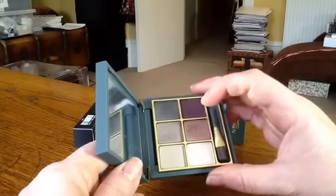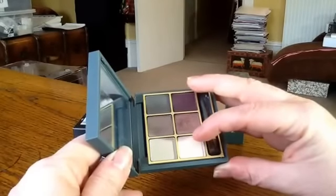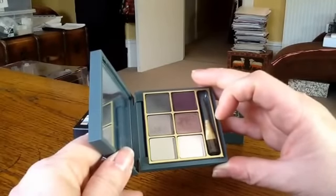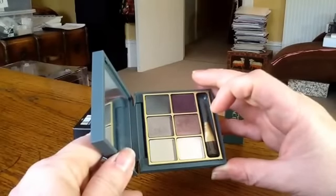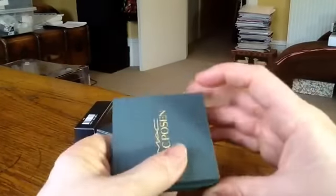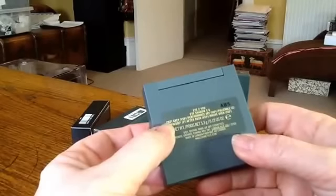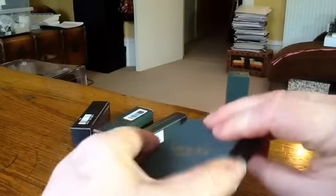One of these colours — Floof — I already have, and of course the pans are quite a bit smaller than the refill pans you get for the make-your-own palette. All the other colours I don't have. I think most of them are Veluxe Pearls. So there's Cozy Grey, Performance Art, Palatable, Floof, After Dusk, and Mauve Over.